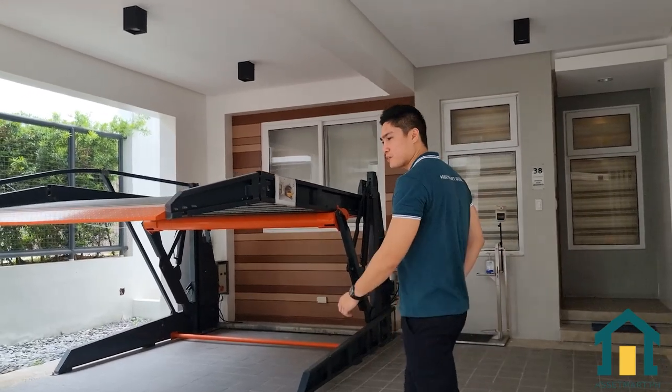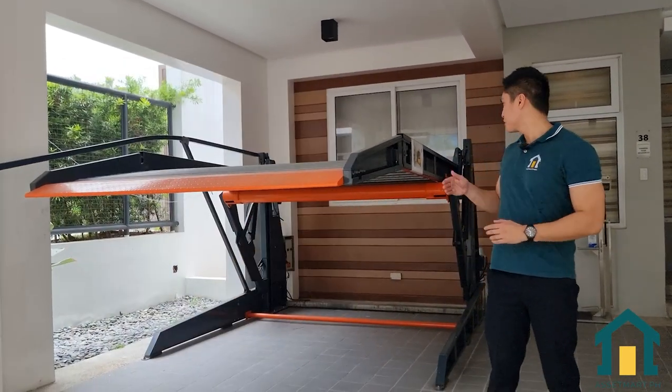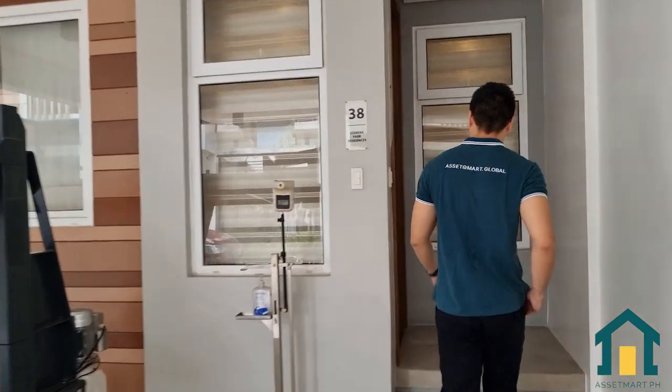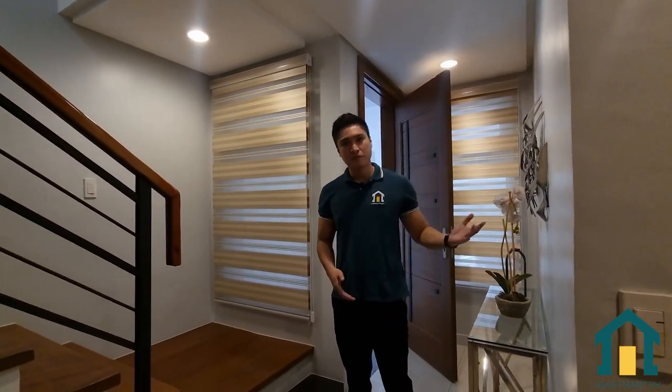Here we are greeted with a two-car parking garage, convertible to three with the use of a hydraulic mechanism. Now let's go inside the house. As we enter, on my right is the staircase and on my left is the foyer. Now let's check out the rooms on the ground floor.